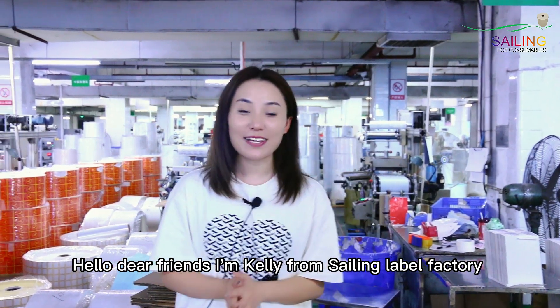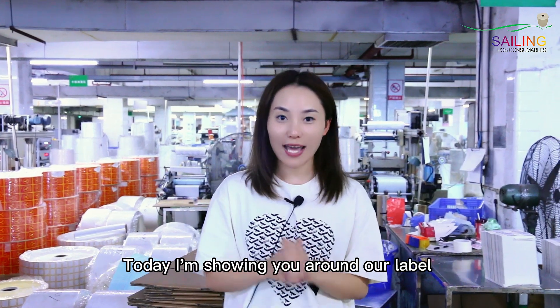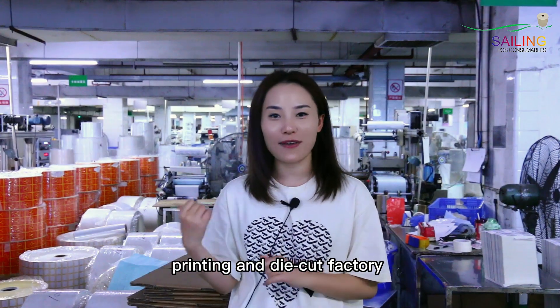Hello dear friends, I'm Kelly from Sydney Label Factory. Today I'm showing you around our label printing and die-cut factories.